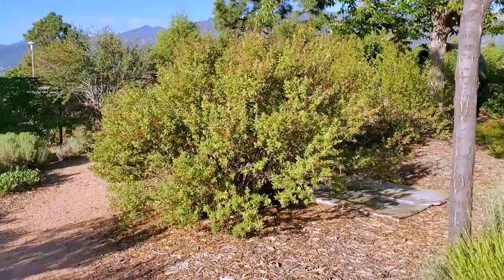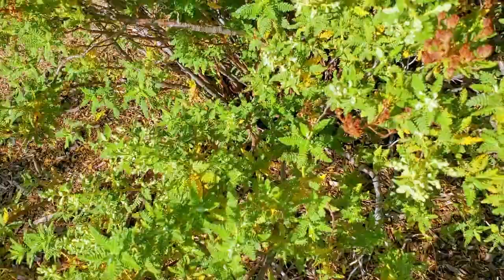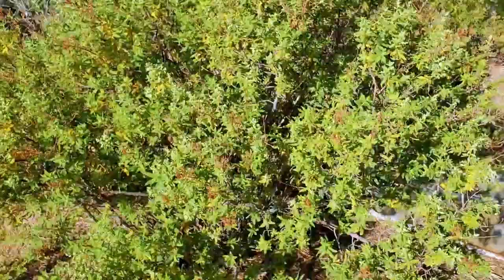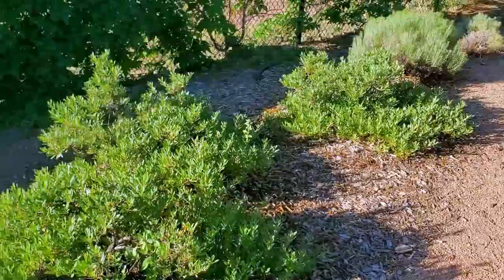The first shrub I want to talk about is fern bush. This is an amazingly xeric, water-wise shrub that is worthy of putting in your landscape. It has beautiful green fern-like leaves that come out really in early March, and you can see right here these clusters of white flowers that are going to start blooming in July. This is a fantastic shrub that is really really tough, so if you have tough conditions or want a minimal water landscape, certainly consider fern bush.